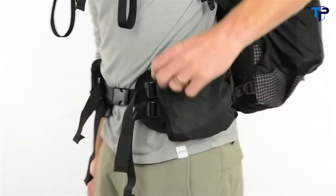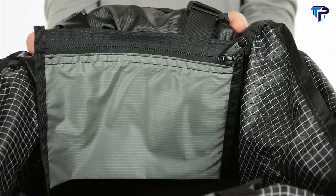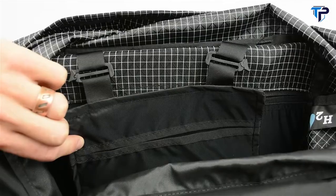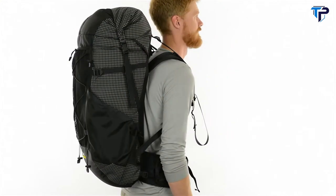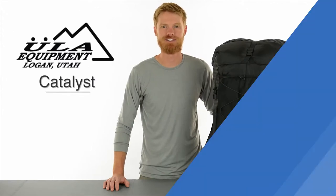The robust hip belt has two pockets, giving you easy access to small items without removing your pack. Inside, there's a removable stash pocket, which is great for your wallet, and there's a hydration sleeve if you prefer to use a bladder. The Catalyst delivers all the comfort and durability that a traditional backpacker is looking for in a lightweight package while still being able to handle some serious weight.